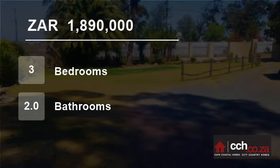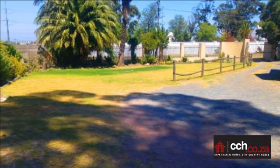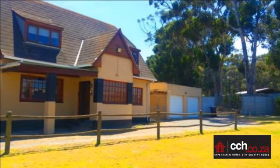Welcome to this three-bedroom house for sale in Penhill, Easter Revia, Weston Cape, South Africa for R1,890,000. A wonderful smallholding to fulfill your family's dreams for an unbelievable price.